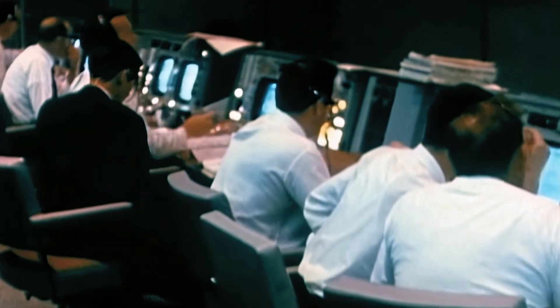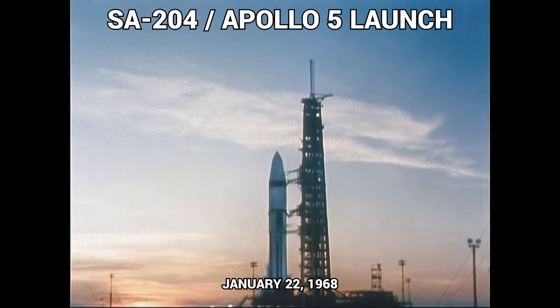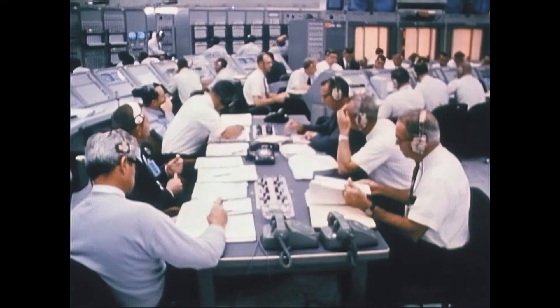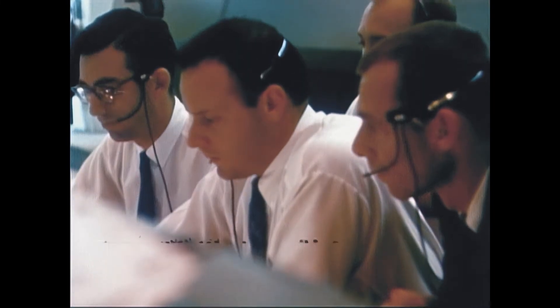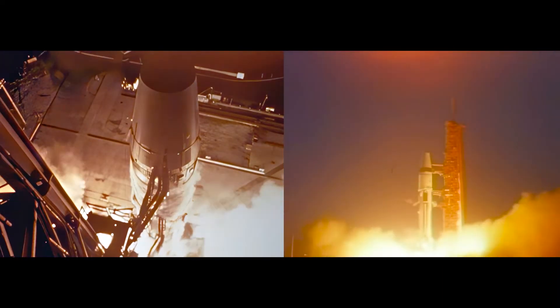Launch came on January 22nd, 1968. The countdown proceeds: 15, 14, 13, 12, 11, 10, 9, 8, 7, 6, 5, 4, 3 — mission detected.